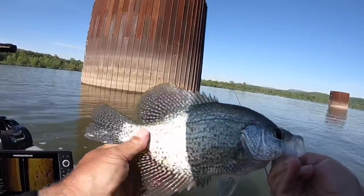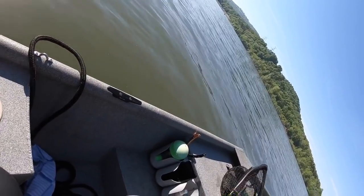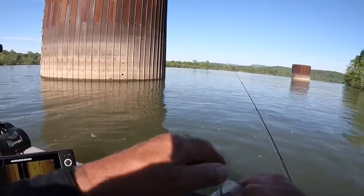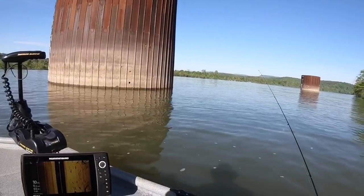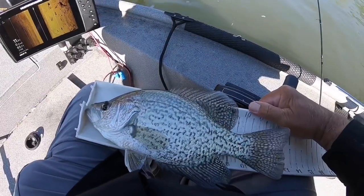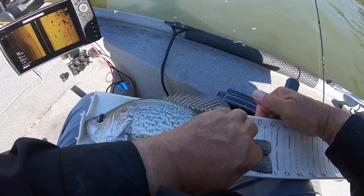Now that's a chunky crappie there. Let's get a measurement on him just to see what he's like. I say he's 12 inches — might even be longer than that. He's 12 inches exactly, folks. 12 inches exactly. Beautiful fish.